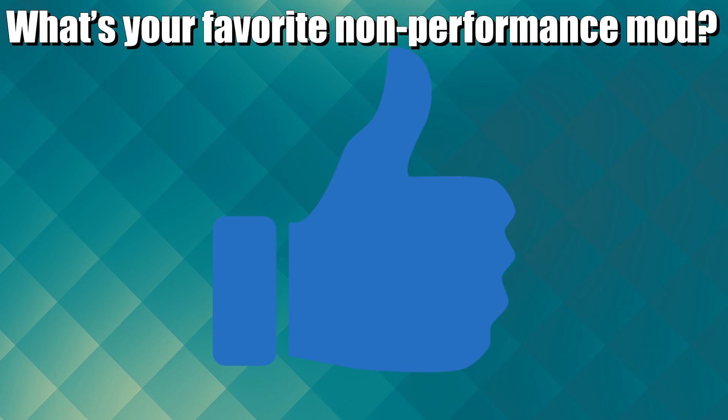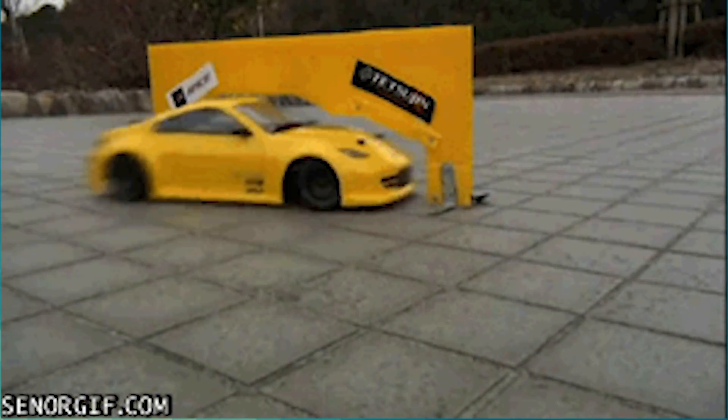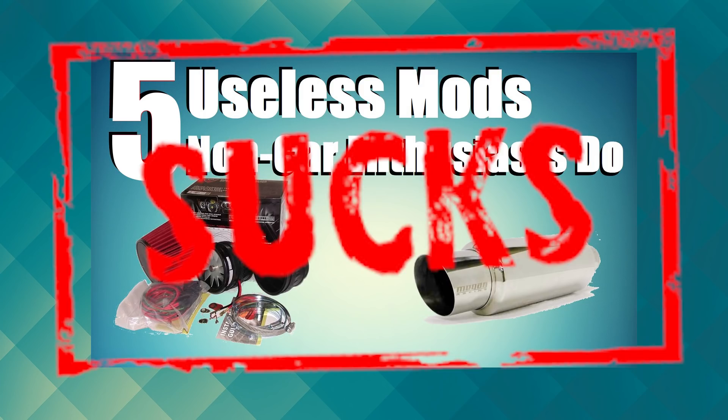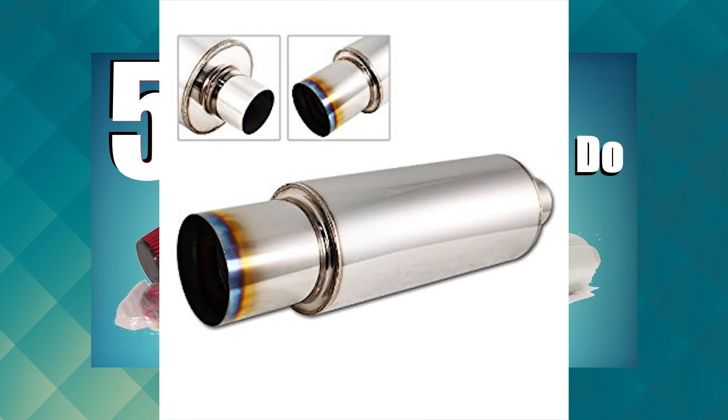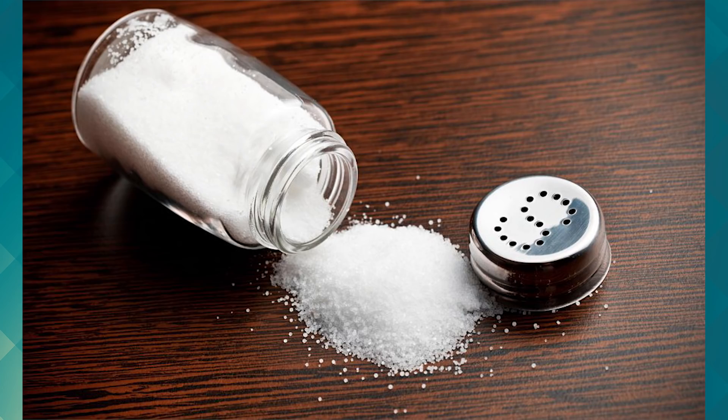Make sure to like this video and leave a comment about what your favorite pointless mod is. Also, I want to ask that you understand my second most popular video, '5 Useless Mods,' was one of the first videos I ever made back when my channel only had 13 subscribers — it's a terrible video. I don't recommend watching it, and I don't really stand by half the things I said in it, except for fart cans — those are still terrible. If you do watch it, take it with a grain of salt and don't take anything I say in it to heart.